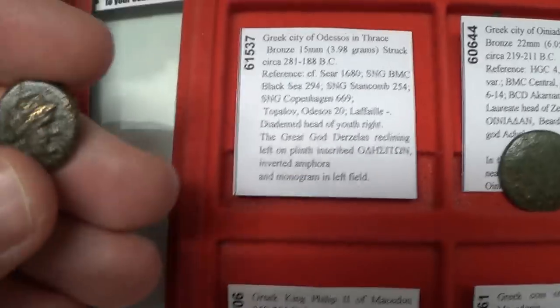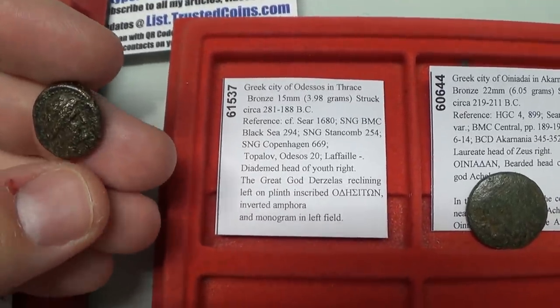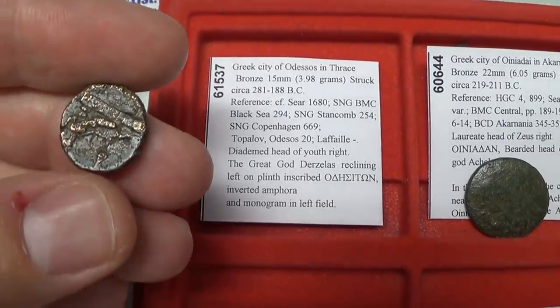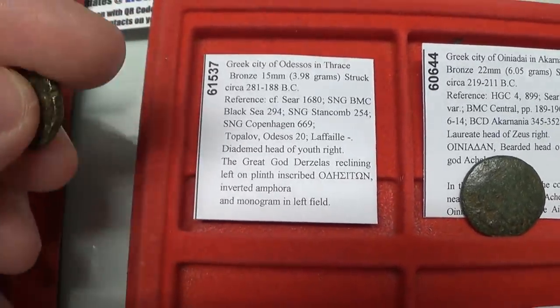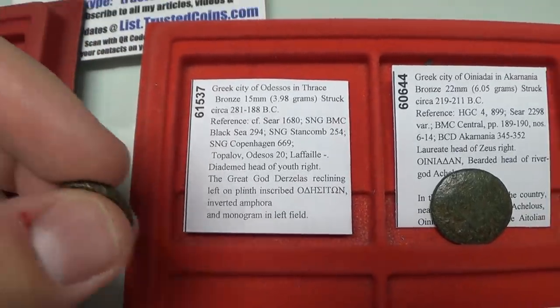There are two prevalent types from Odessus. This second type features a youthful figure — sometimes identified as Apollo — and on the back is the great god Derzelas, reclining, with the name of the town below him.